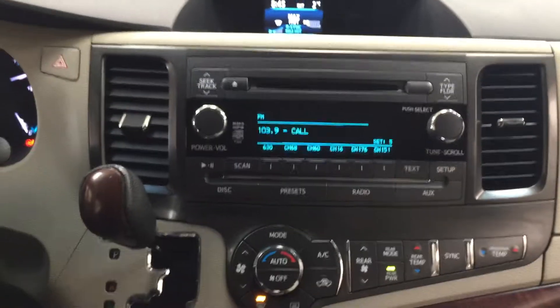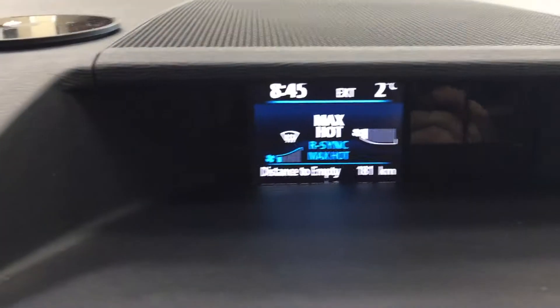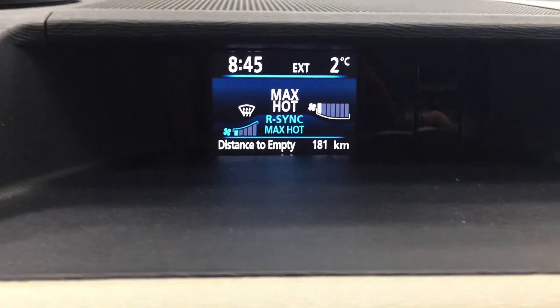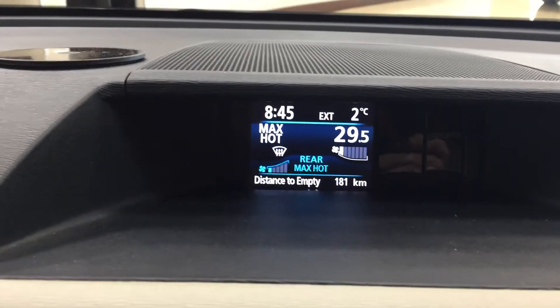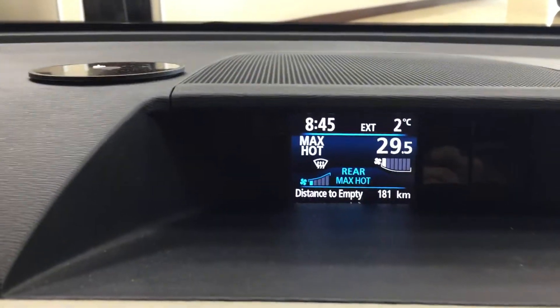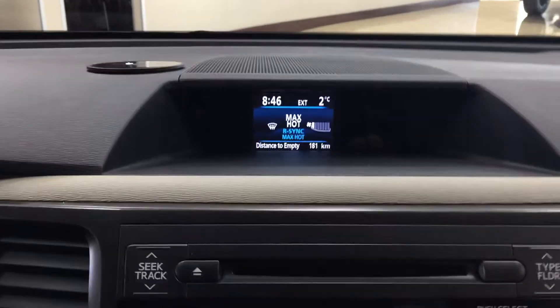We're going to be taking a look at your center dash as well as your display. At the very top you're going to see your exterior temperature gauge, your digital clock, distance to empty, and your temperature control settings for your dual zone climate control. Depending on whether your passenger wants to adjust their temperature independently, they can do so, or if you want to control both temperatures at the same time, just hit the sync button located down below and it'll sync all the temperatures together.